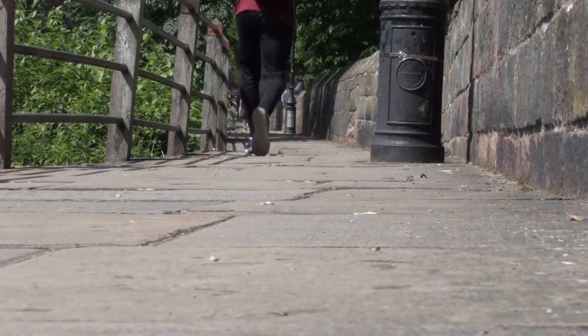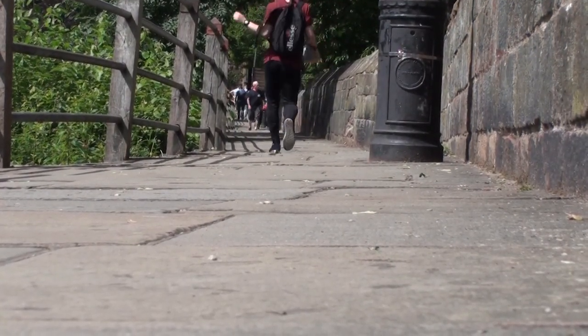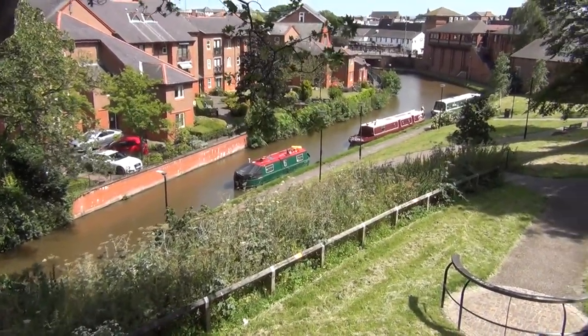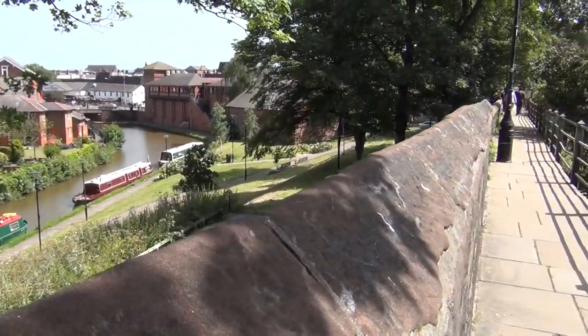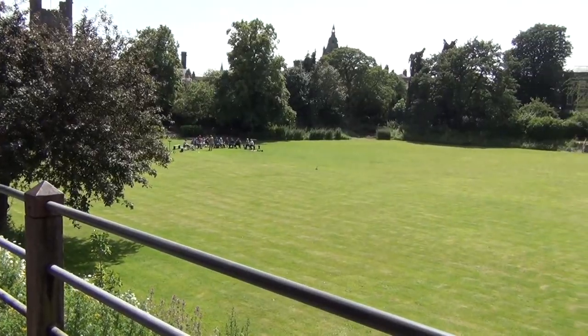The canal brings boats almost into the city centre and you can moor under the towering town walls and take a saunter into the city or along the walls themselves, perhaps passing a falconry display in the grounds of the cathedral along the way. It's that sort of city.